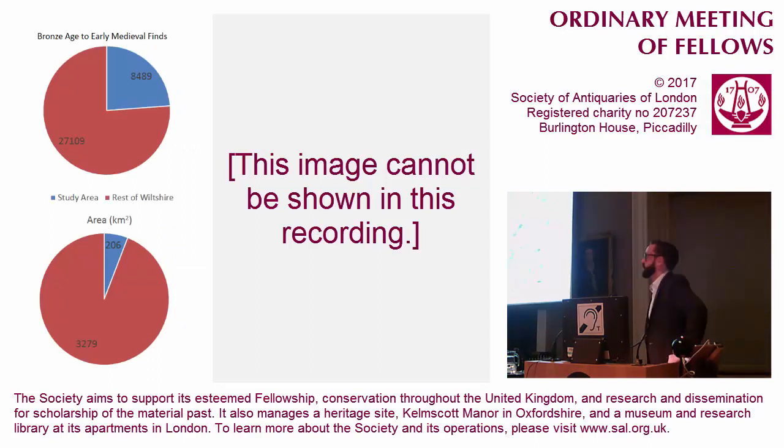Wiltshire, as we all know, is the heartland of British archaeology, particularly in prehistory. The Roman period is somewhat sadly overlooked in many parts of this county, particularly to the south. On the right, we have all the little blue dots, which are Bronze Age to early medieval finds in Wiltshire, and the larger pies represent more finds from a single spot. The heat map underneath is a mathematical calculation of the density of those finds. Our study area, in red, is a very small slice of Wiltshire, but as the pie at the top left shows, it has produced far more than its fair share of finds.